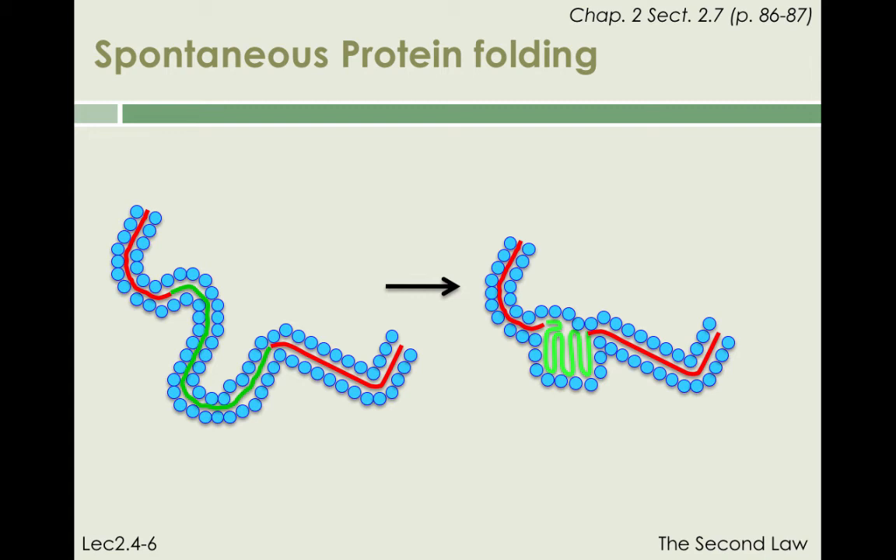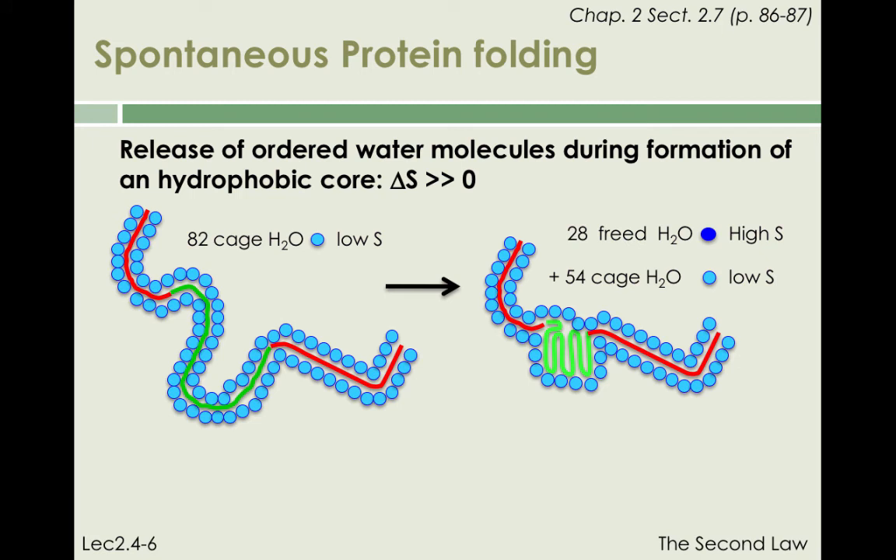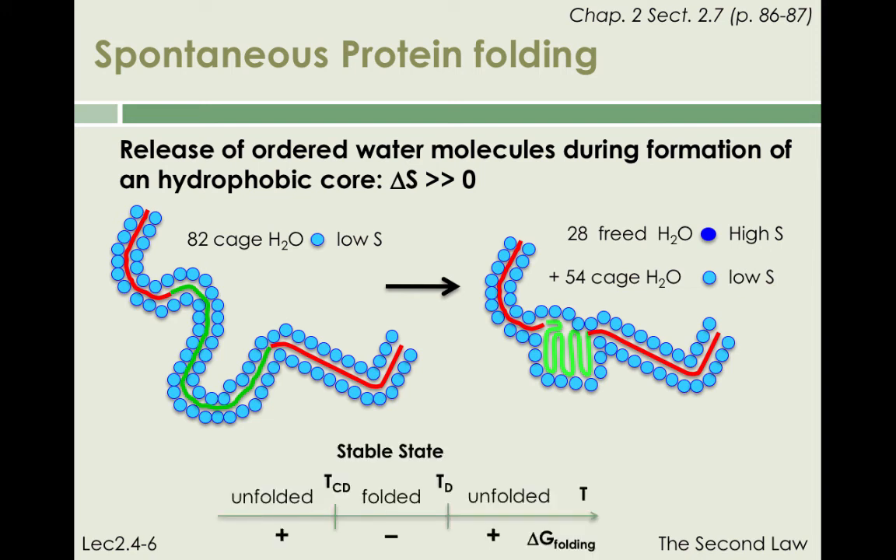The dissolution process is also facilitated by the increase in entropy (positive ΔS), resulting from the decreased number of caged water molecules, or the increase in the number of free water molecules that accompanies the folding process. At sufficiently high temperatures, as was the case in phospholipid amphiphiles, molecular motion is sufficiently strong to disrupt the van der Waals forces and the specific interactions, and leads to the denaturation or unfolding of the protein.